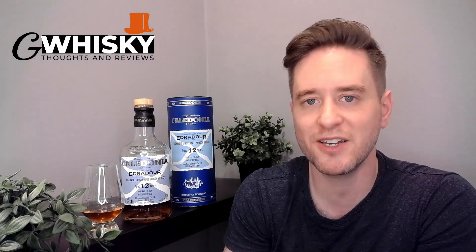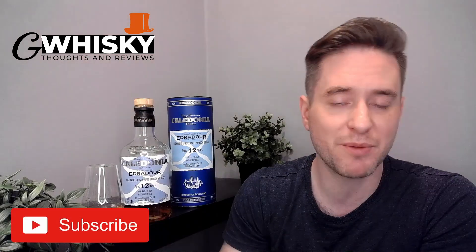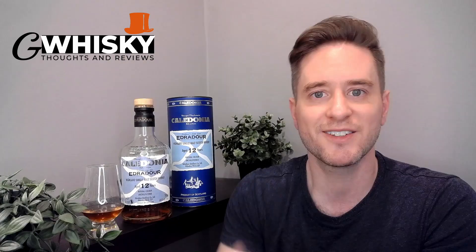Welcome to G Whiskey, my name's Jeff. This is a channel where I offer my thoughts and opinions on a specific whiskey, and if you stick around to the end I'll be giving it a score as well. With that out of the way, why don't we jump into our review — today we're looking at Edradour Caledonia.